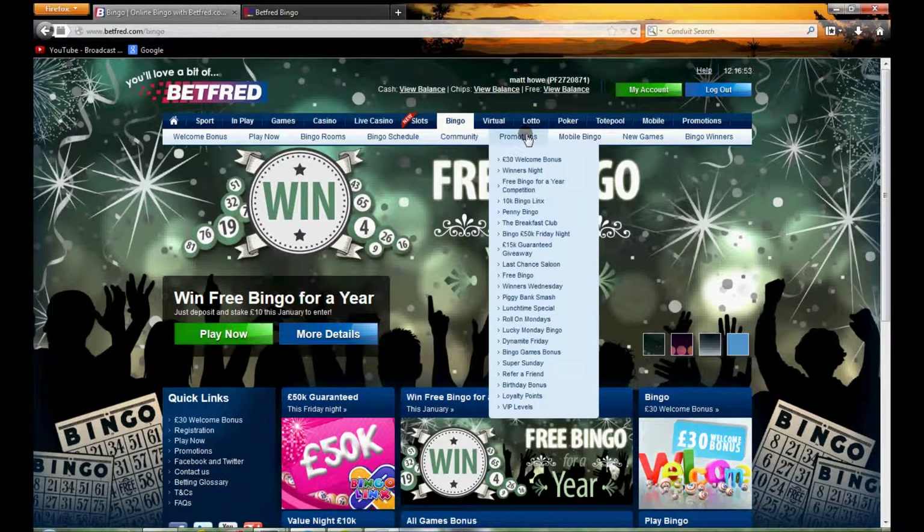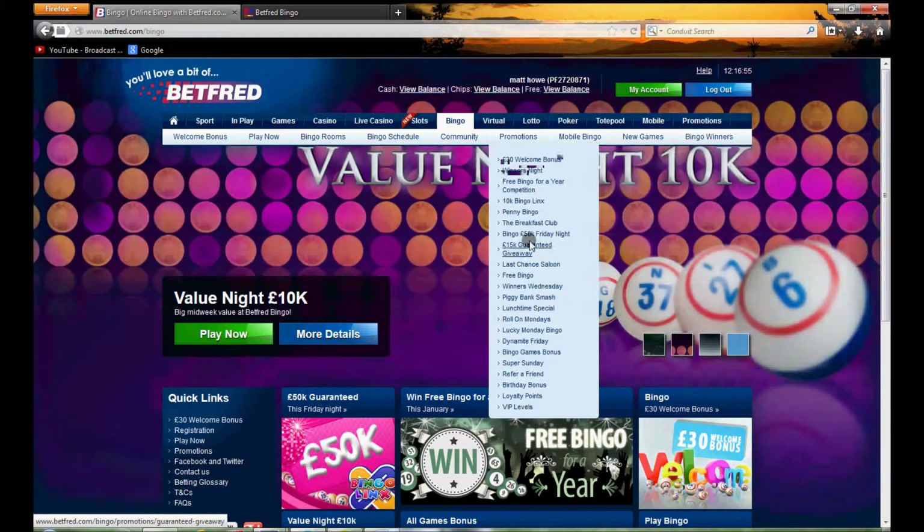Promotions-wise, you can't just click straight on the menu — you have to get into each individual one to have a look at it. But it's definitely worth having a look through, as there are a lot of promotions here that are really worth looking at.